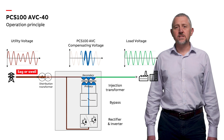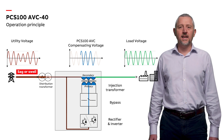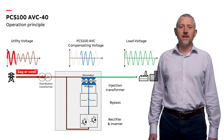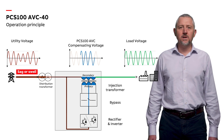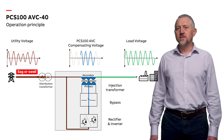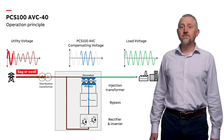The AVC's performance in relation to single-phase utility sag is impressive, correcting from 40% remaining to 100% for up to 30 seconds. Additionally, it addresses phase angle errors and corrects utility supply imbalances. The corrective voltage injection is achieved by means of a transformer winding between the utility and the sensitive load. It operates without batteries, obtaining additional energy required during sags directly from the utility.